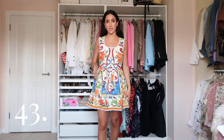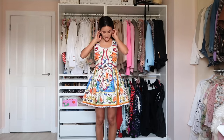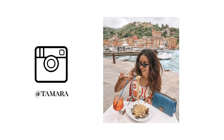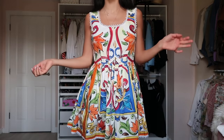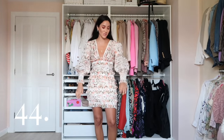We have a Dolce & Gabbana dress in an Alica print. I haven't worn this dress in at least two years — I think last time was in Portofino two summers ago. It's a really beautiful print, but I don't know if this style and pattern is still quite my style.